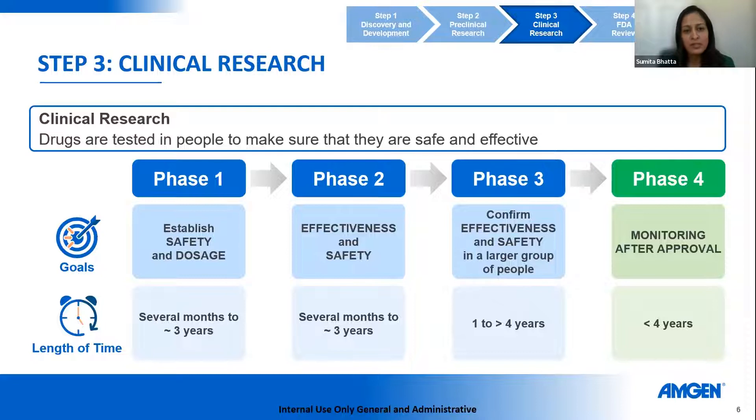Phase three is when we seek to confirm the effectiveness of a drug against what is generally considered standard of care in a larger group of people. This can take up to four years or more. The goal is to confirm whether the candidate drug can improve outcomes over what's already available to patients. Phase four, after potential approval, is there for post-marketing monitoring and to answer unanswered questions that didn't come through in phases one to three.